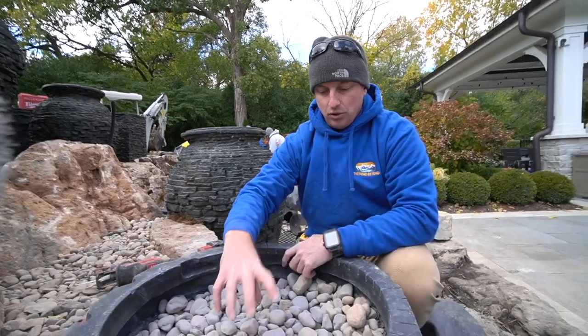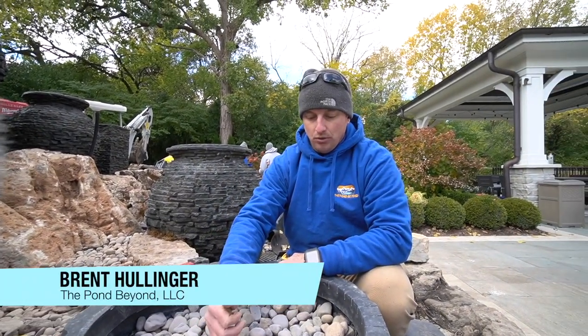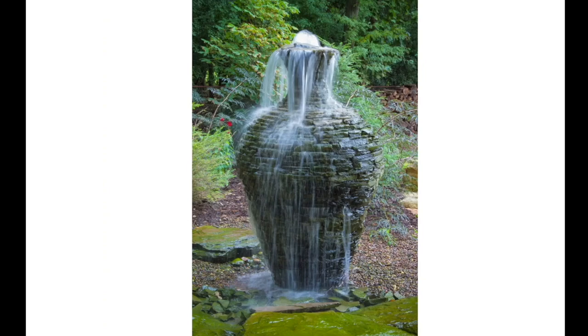This project is going to be a collaboration — project number one. We're going to be working with Brent and the team at the Pond Beyond. We've worked with Brent before. Love working with him and his team — super creative, tons of fun, great energy. He came to me and said he had a customer looking for a custom fountainscape, which is kind of what I have this little basic picture of.